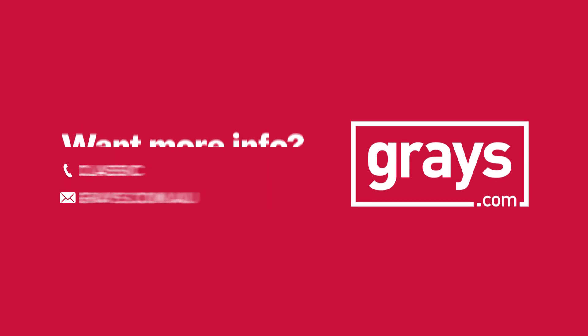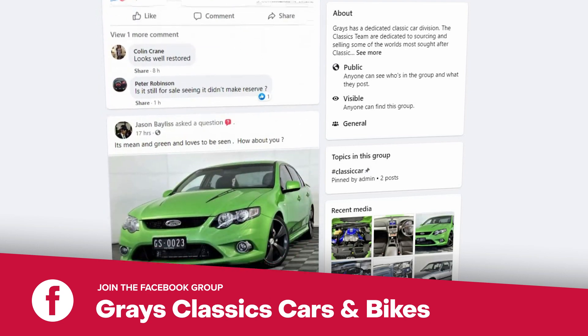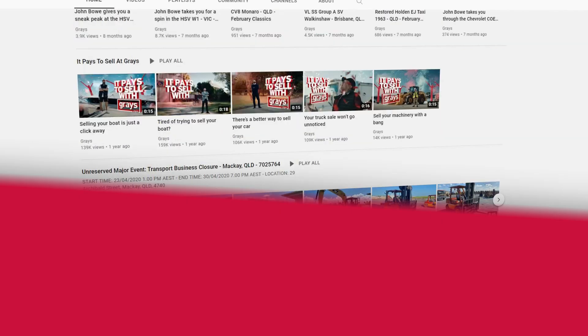If you'd like to keep up with everything happening in our classic car and bike department, join our Facebook page, Grays Classic Cars and Bikes. And if you'd like to stay up to date with the videos we do at Grays on classic cars and bikes, subscribe to our YouTube channel.